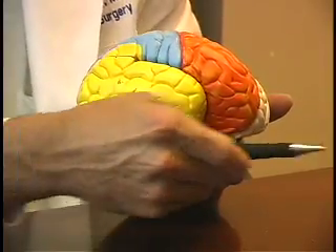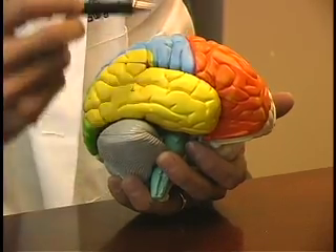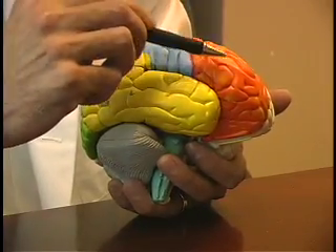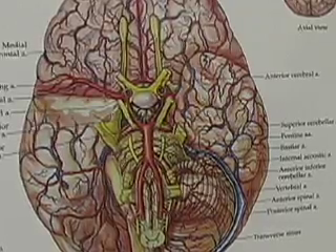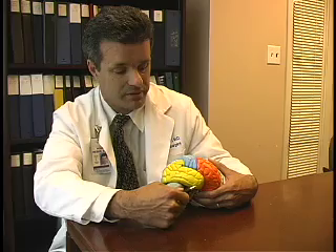If we've decided that somebody's seizures come from the temporal lobe, the temporal lobe is one of those brain structures that if it's damaged by seizures, it can be removed safely. In this model, the patient's looking this way, his nose would be here, her ear would be here, the top of the head is up here. The temporal lobe is colored yellow, the frontal lobe is colored orange, and the parietal lobe is colored blue in this model. But normally it's a flesh color with red and blue blood vessels coursing over the surface. Our goal with surgery is to remove a part of the temporal lobe — the part that's scarred and causing the seizures.